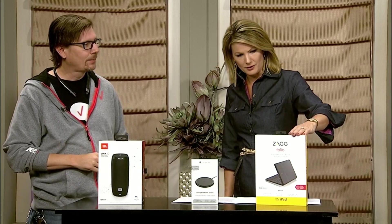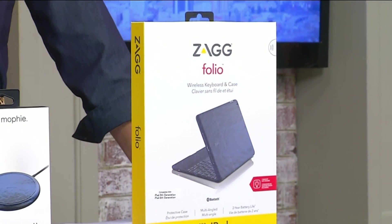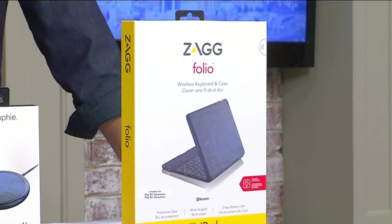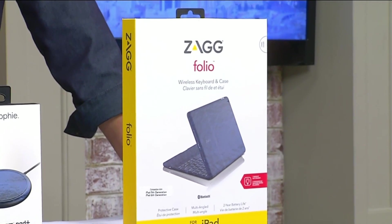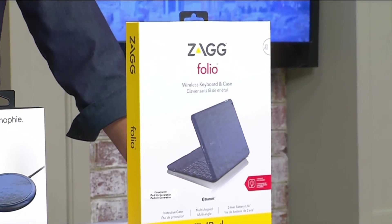If you're taking your iPad to school, put the pen down and get one of these Zagg keyboards. It's not only a case that will protect your iPad, but flip it open and you've got a full-size QWERTY keyboard right there. You can take notes on the fly — super quick and easy.